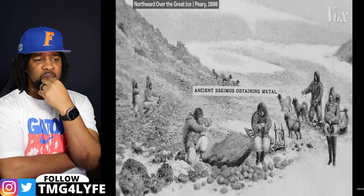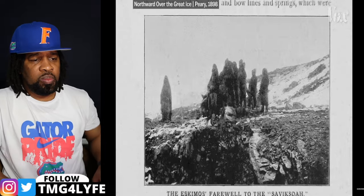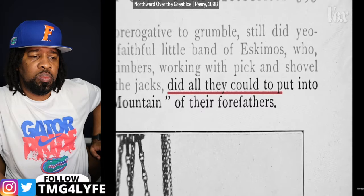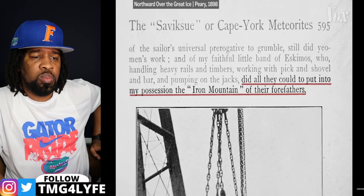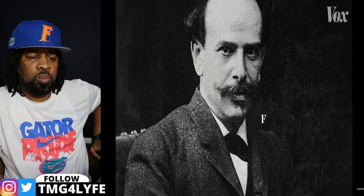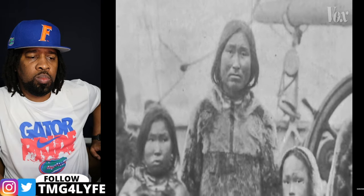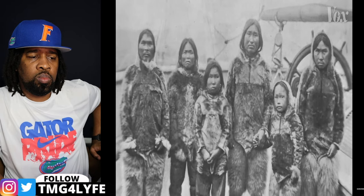By staging this scene, recreating what he called the ancient practice of mining the meteorite for metal, and captioning a photo of the Inuit who moved it for him as 'a farewell to the Savik-Sor' — the meteorite — Peary later wrote they happily did all they could to put into his possession the iron mountain of their forefathers. But the meteorite wasn't all Peary took from the tribe to impress his backers in New York, because an assistant curator for the American Museum of Natural History had asked a special request of Peary: that he bring back an Inuk to be studied at the museum.